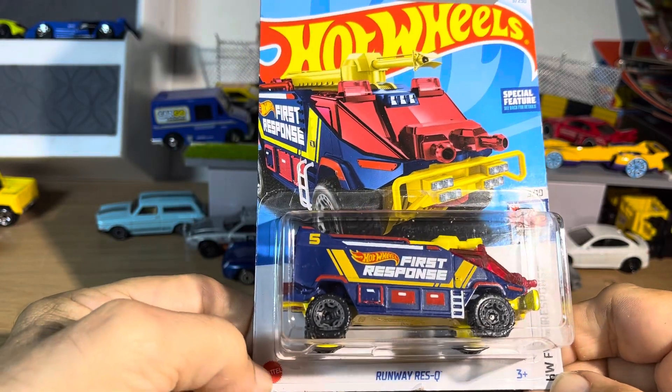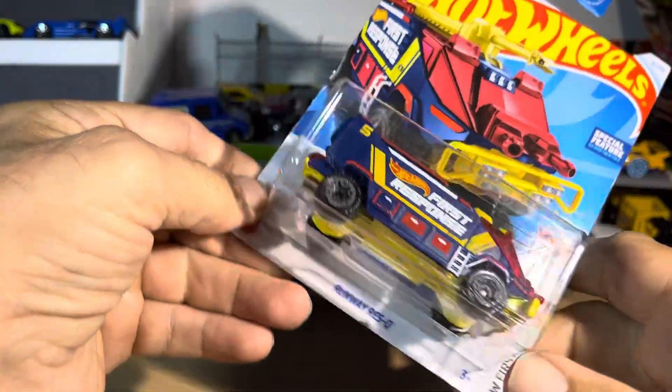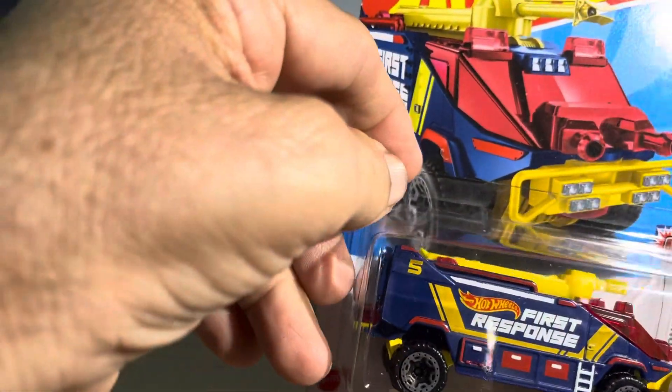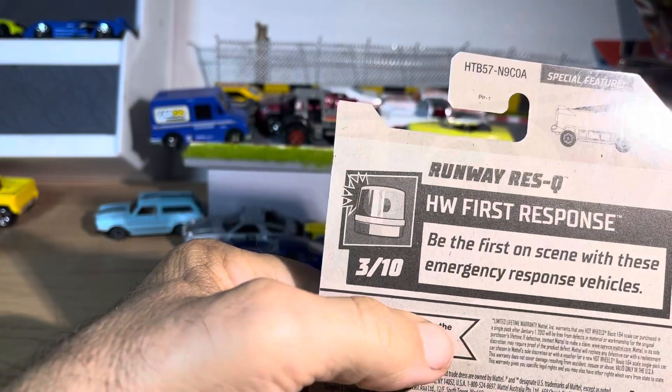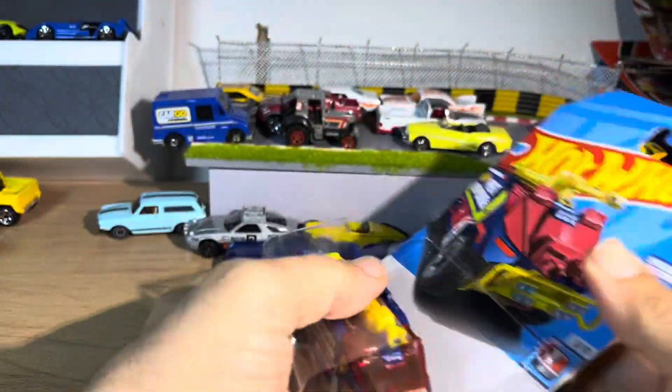All right, guys, we have our Hot Wheels Runway Request. First response — very interesting. Special feature. Oh, okay, it lifts up. That's what it does. All right, let's take a look at this thing.